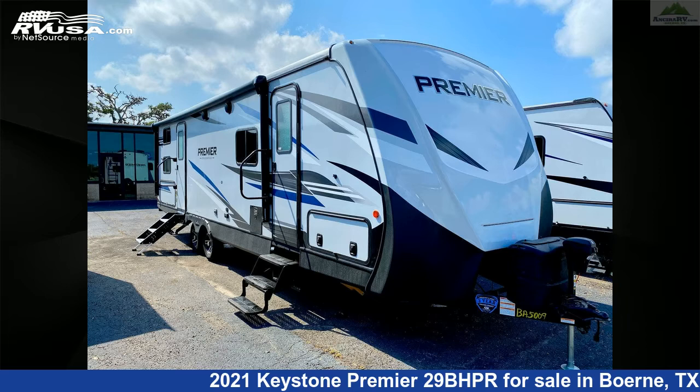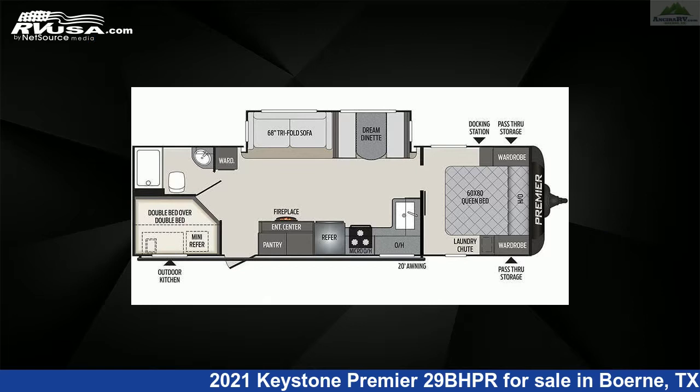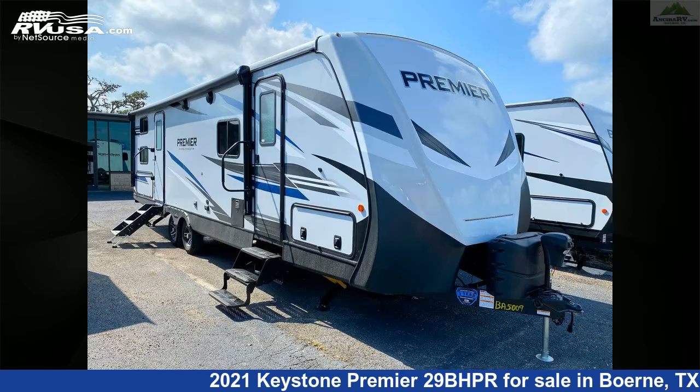This 2021 Keystone Premier 2 9BHPR is a travel trailer RV. It is located in Boerne, Texas, 78006, and is offered for sale by Ancira RV.